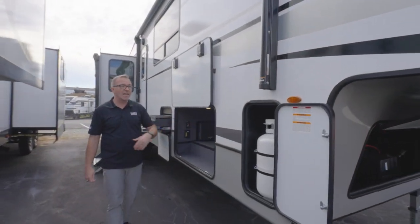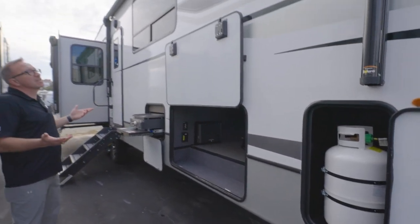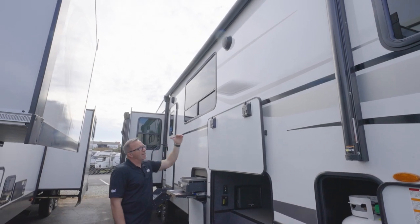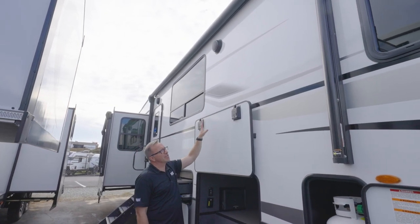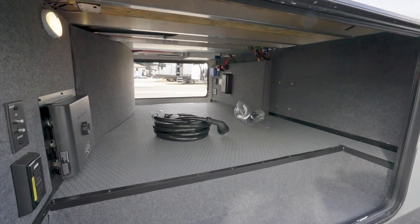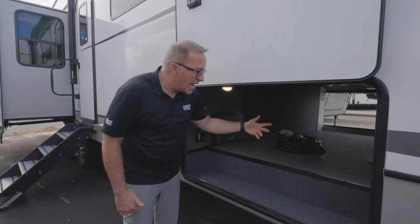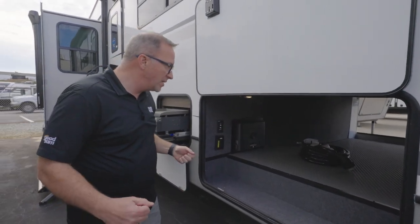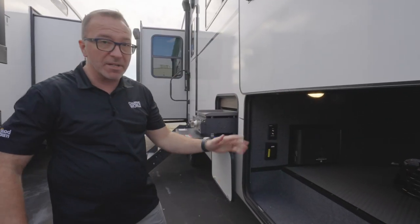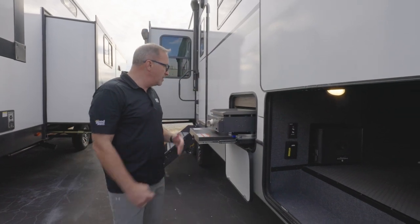Twin 30-pound LP tanks help you stay off the grid and keep things warm while doing some cooking. Double awnings here with LED light strips on both. Magnetic anti-slam latches on your doors lead you to the pass-through storage — look at the space in here. A couple of years ago they added rubberized flooring, and it makes life a whole lot easier: chairs and tables don't get stuck when storing away, and it's much easier to clean. There's an inverted outlet here as well as your key TV multi-source connection.